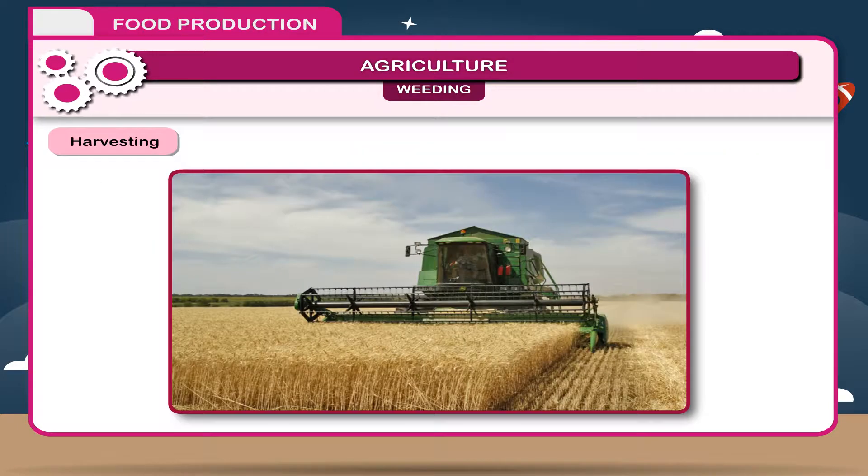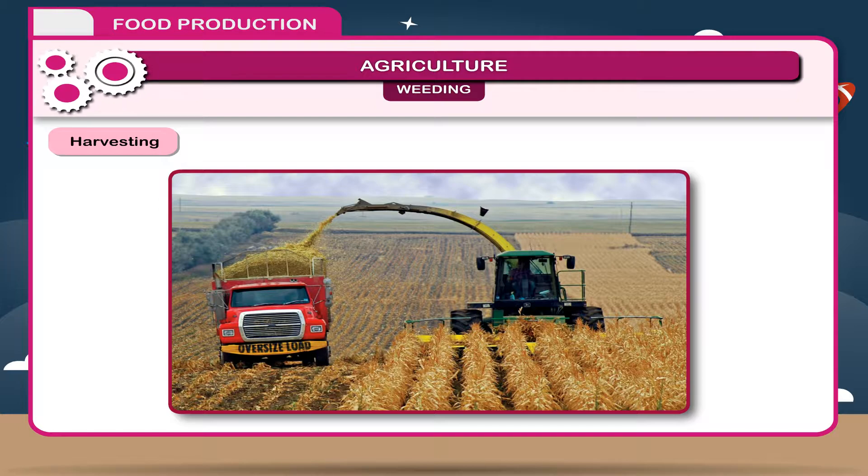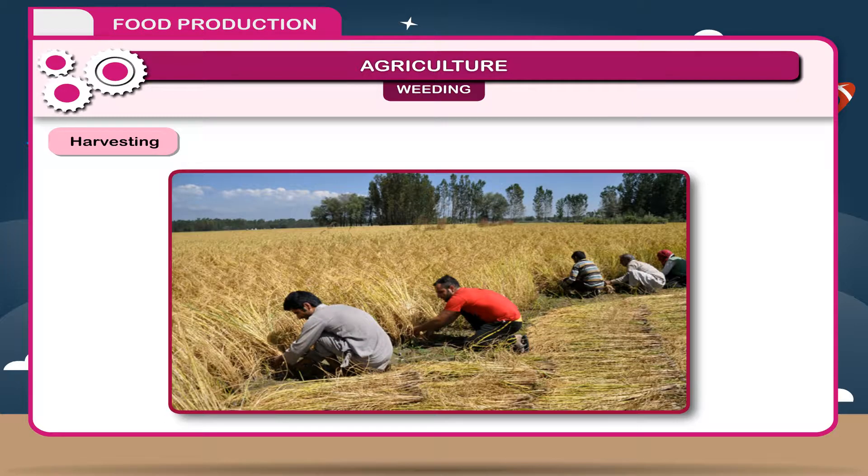Harvesting: When crops are mature, they are cut and many plants are put together. In other words, the cutting and gathering of crops is called harvesting. Harvesting is done through hand, sickle, or by mechanical harvester.